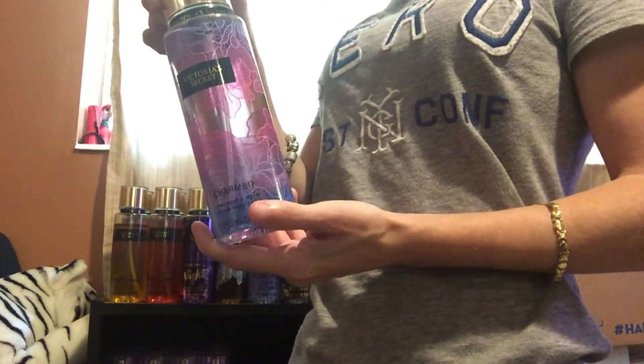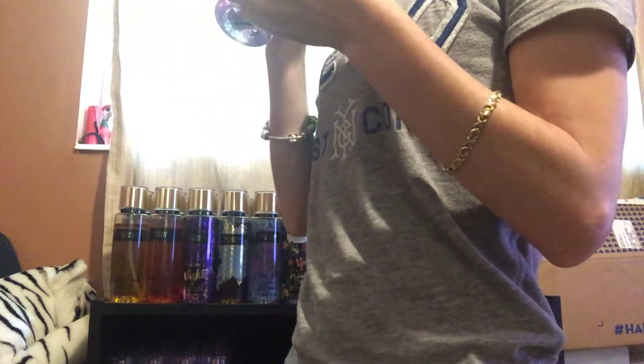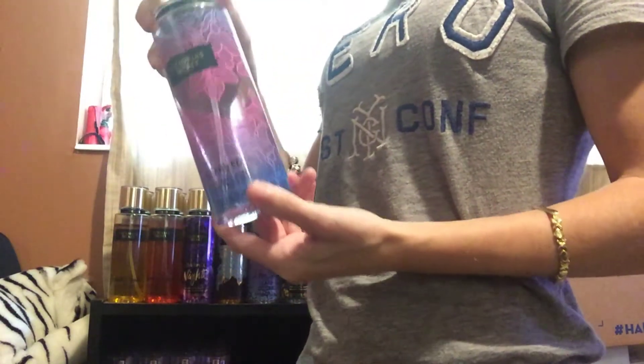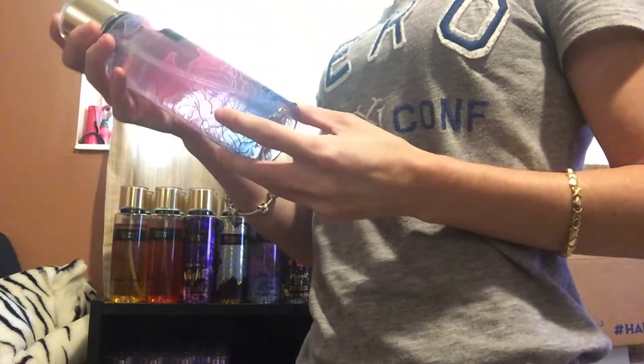Next, I have Charmed. I ordered this one online. This one's very floral. It smells really good — it's a very pretty scent. So if you don't have it, you should definitely check this one out. It's a good one — Charmed.